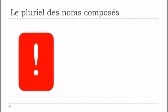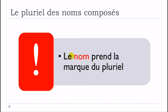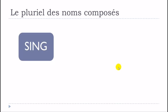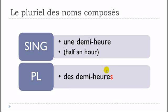The second situation is a noun formed by a preposition or prefix, and then a noun — un nom formé d'une préposition ou d'un préfixe et d'un nom. In that case, only le nom takes the plural mark. A useful example is une demi-heure: demi is the prefix and heure is the noun, so you only add S to heure. Une demi-heure becomes des demi-heures — you don't touch the prefix demi.